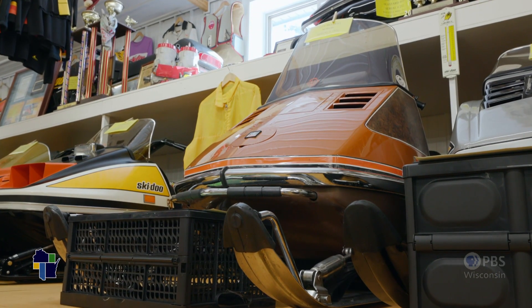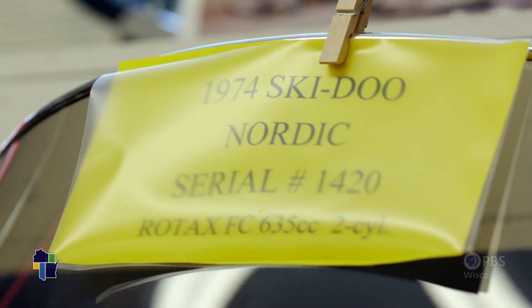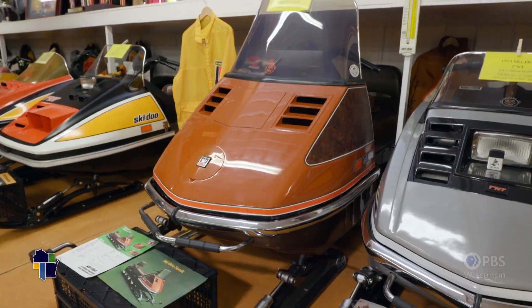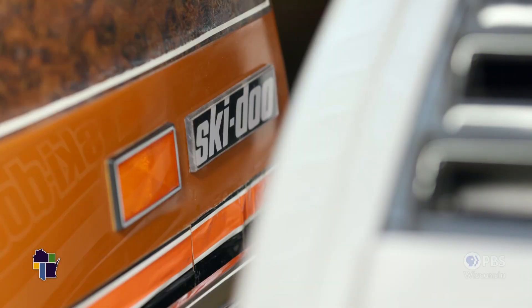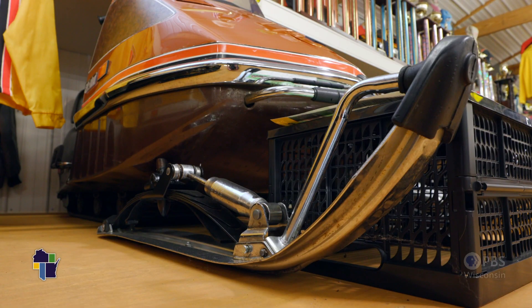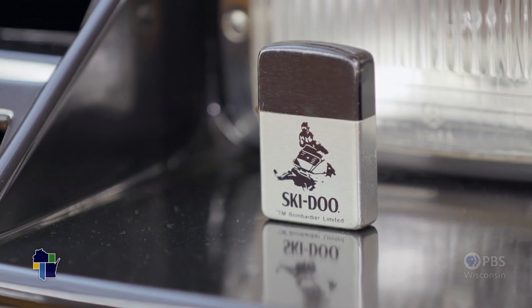This is a 1974 Nordic. The early Nordics were yellow, but in '73 and '74 they decided to go chocolate brown and wood grain. Somebody thought it was a luxury type look. They chromed it out, brown seat even, and actually a cigarette lighter too. Imagine that.